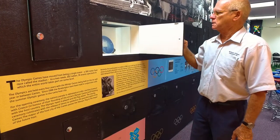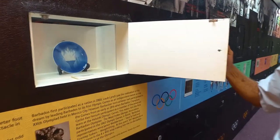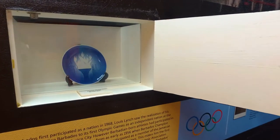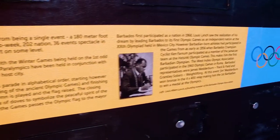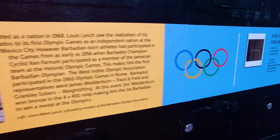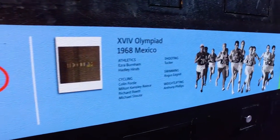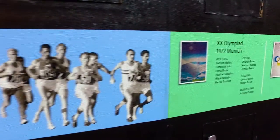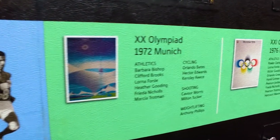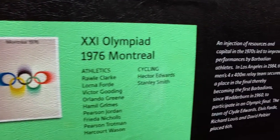Moving through the museum, there are more windows for you to open containing original Barbadian Olympic Games memorabilia. On the wall underneath, the historical timeline charts Barbados' Olympic participation as an independent nation from Mexico in 1968 right up until the present day. You can also read stories about the Barbadian-born athletes who participated in the Games prior to this, but as part of the collective West Indian team.